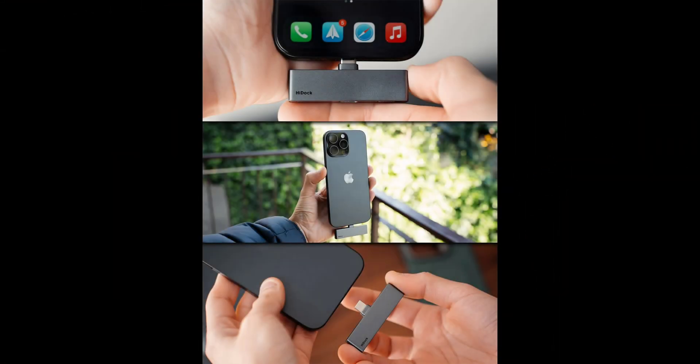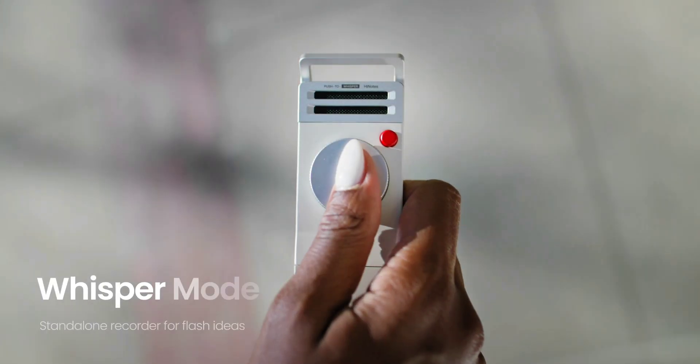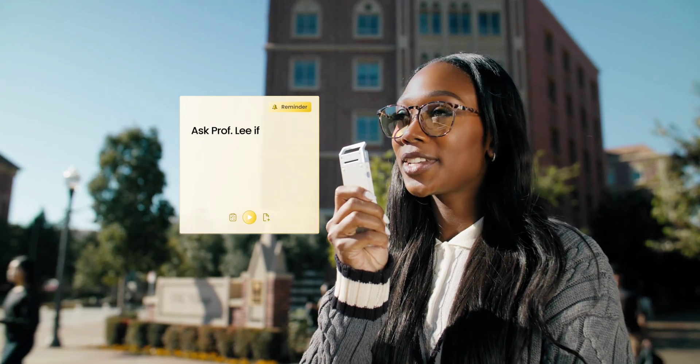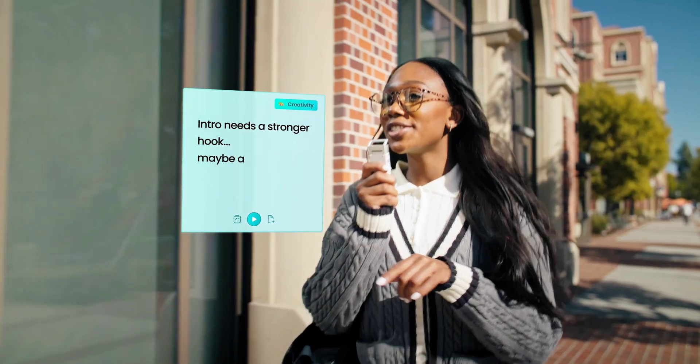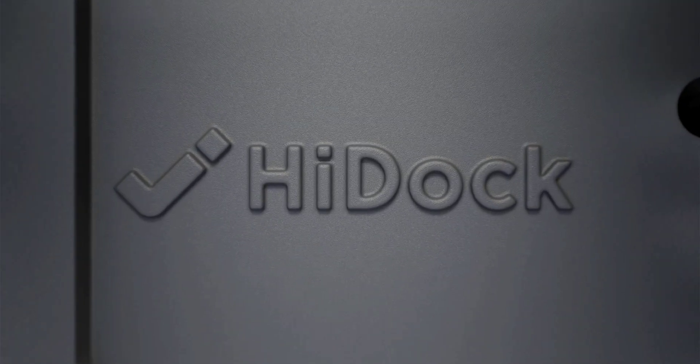If you don't need all those buttons and attend meetings using your phone often, there's also the P1 Mini, which looks like a thumb drive with a Type-C connector on its side. It plugs into your phone for power and works with your Bluetooth buds to record calls, and can also record in-person meetings when connected to your phone.